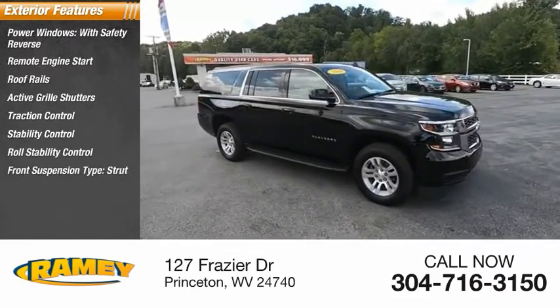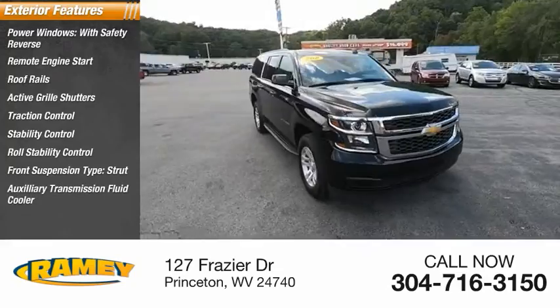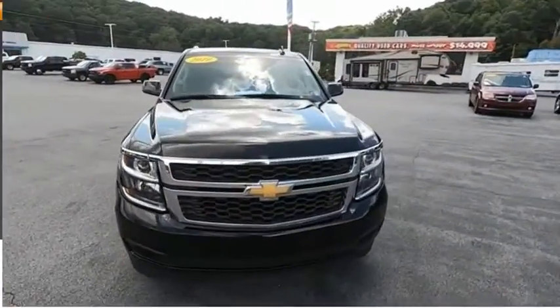Stability control, roll stability control, front suspension type strut, auxiliary transmission fluid cooler, braking assist.